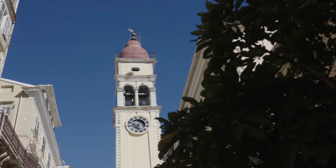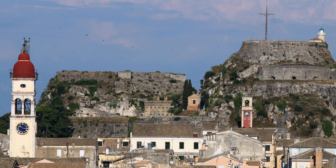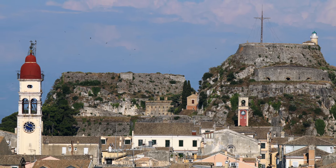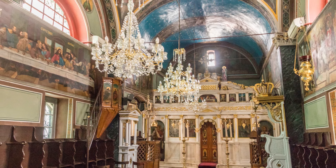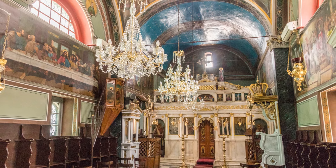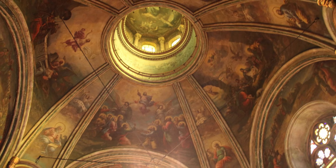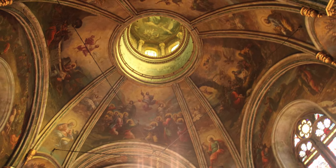Another important religious landmark is the Church of Saint Spyridon. This church, built in the 1580s, houses the revered relics of the island's patron saint. Step inside to discover a beautiful space filled with ornate details, including a silver sarcophagus and a richly decorated ceiling, offering a glimpse into Corfu's rich spiritual heritage.